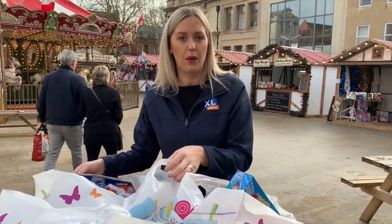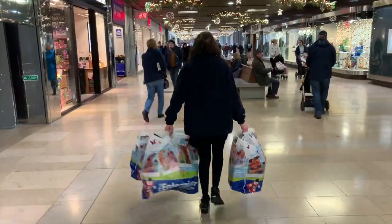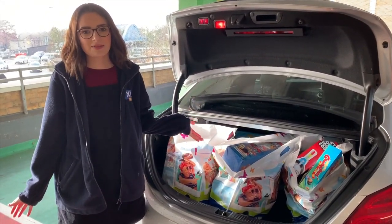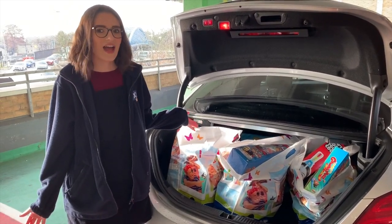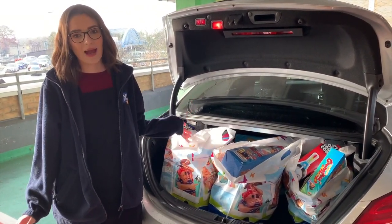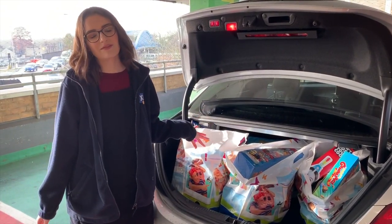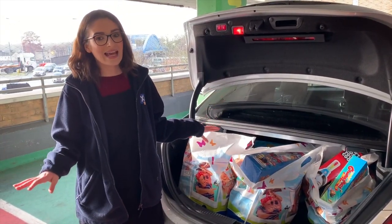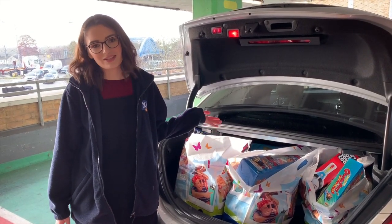So we're off to our second shop now. We're going to head into Primark and see if we can get some clothes for the older children. We've had to come back from the car because we've got so much stuff we can't possibly carry it and buy more. So as we mentioned, we've got 40 items which came to £139. A fun fact: that's an average of £3.47 per item, which just goes to show that you don't need to spend a lot of money to help out a child this Christmas.